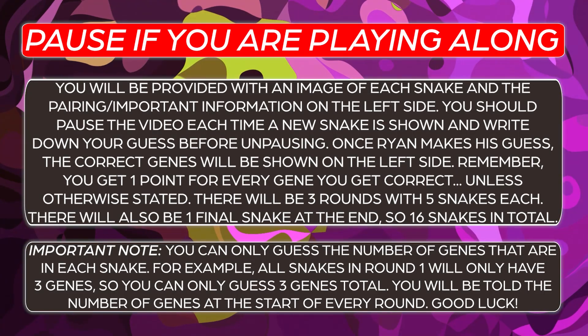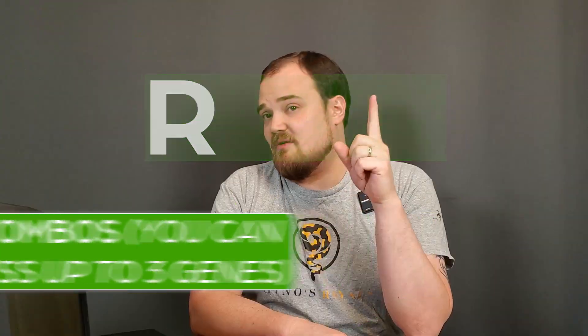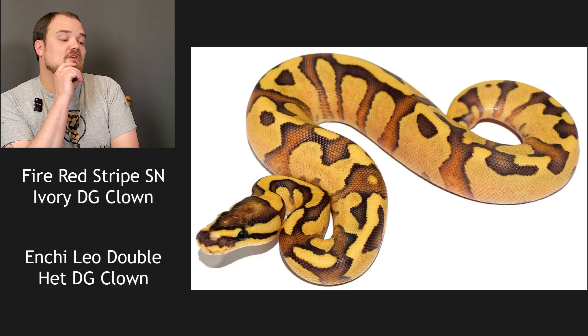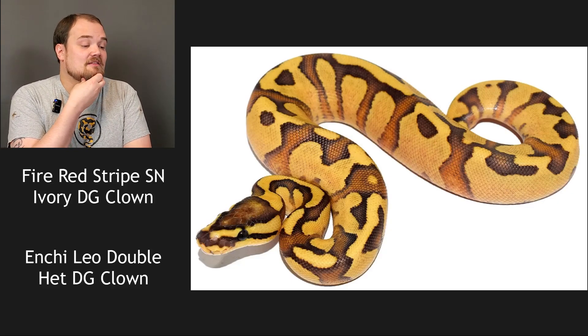All right, let's get started with the challenge. We're starting off with three genes. Does clown count as one gene? Yes — for simplicity, if it's a recessive it's just one gene. It looks like we have a fire red stripe spot nose ivory DG clown to an enchi leopard double head DG clown.